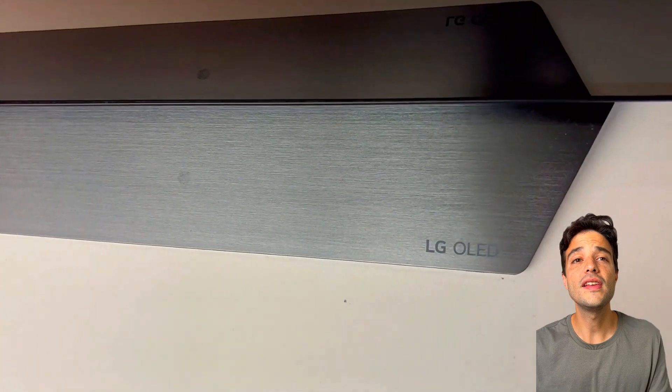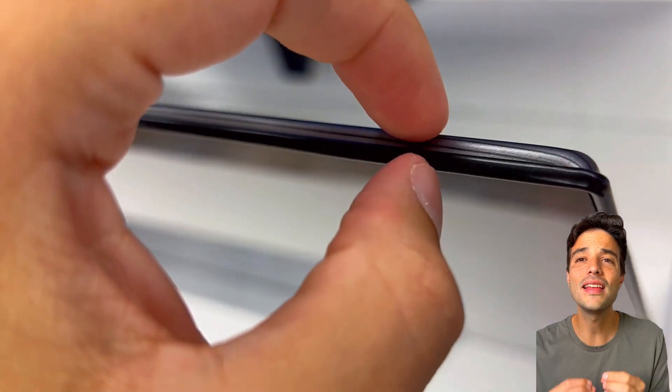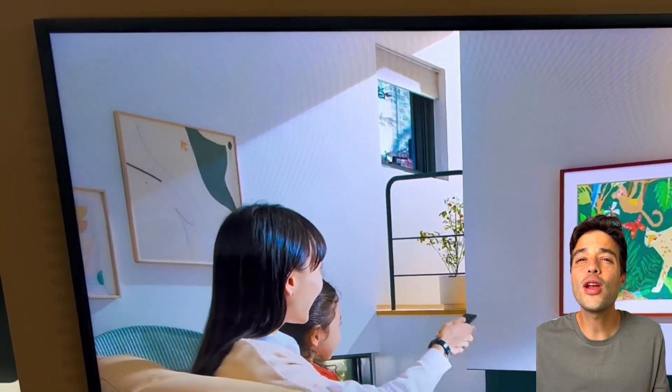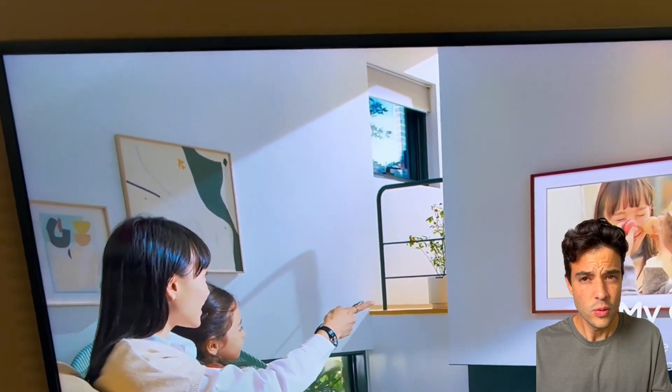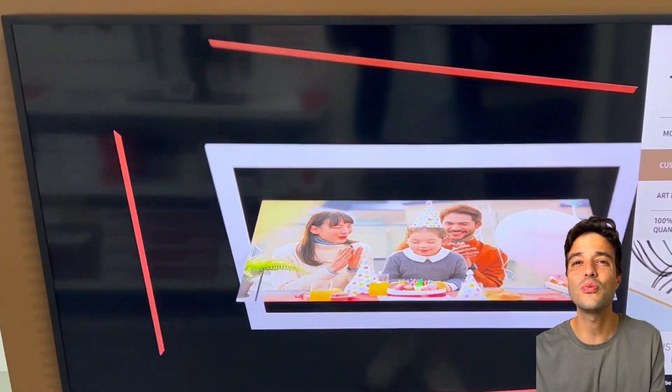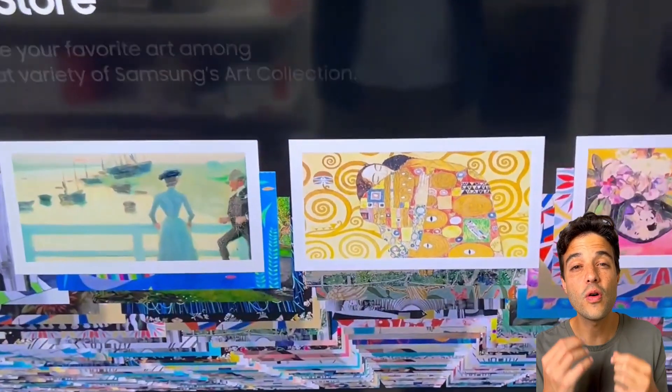The LG C3 is an OLED TV. What does this mean? It has organic light-emitting diodes that produce perfect blacks and infinite contrast. The Samsung Frame is a QLED TV, which means it has quantum dots that filter the LED backlight and produce brighter and more accurate colors.